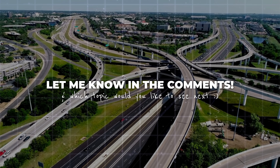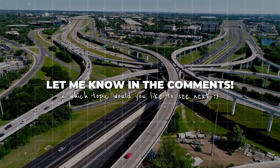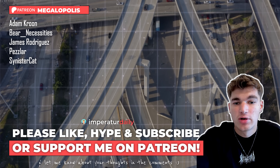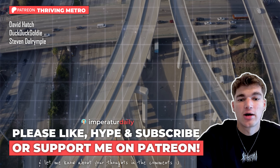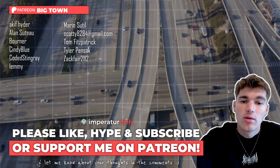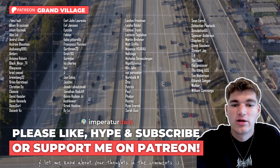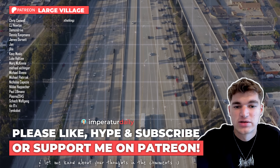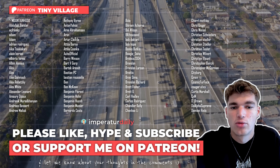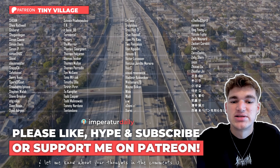Let me know which interchange type you prefer the most, and on which topic you want to see a new video next. If you really liked this video, let me know in the comments, or hit that like or subscribe button. If you really want to support my work, you could consider supporting me on Patreon or per channel membership. I want to thank all the wonderful people who already decided to support me on Patreon — you're absolute legends. See you next time, bye-bye.